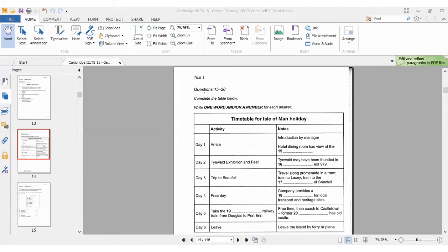Before you hear the rest of the talk, you have some time to look at questions 15 to 20. During this period, make sure you look at each row — day one: hotel dining room has a view of something; team world may have been founded in something; travel along this train to this; company provided something for local transport; then coach to an old castle; take the railway train. You can read the words around your gaps so that you can prepare.